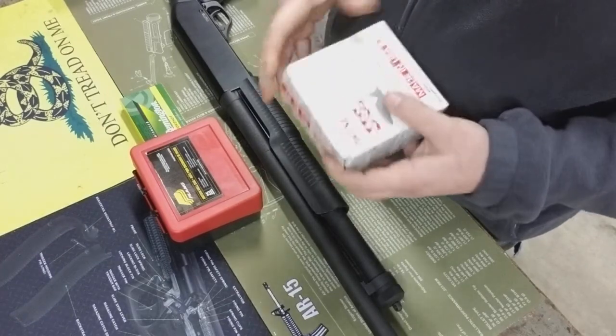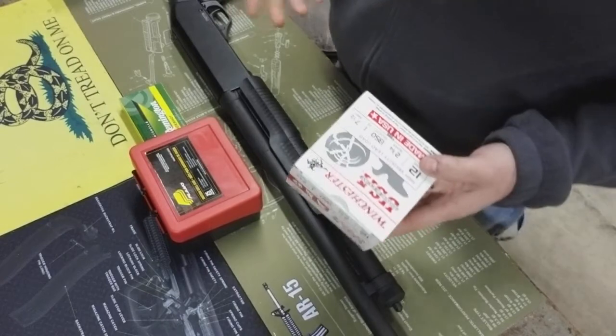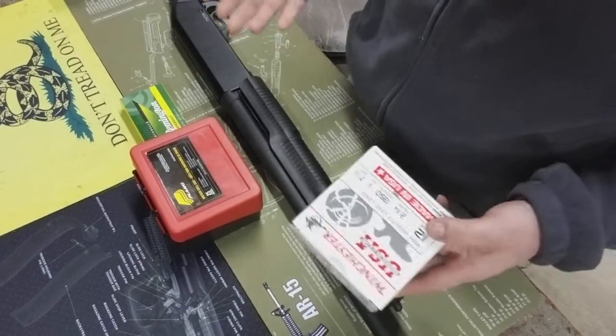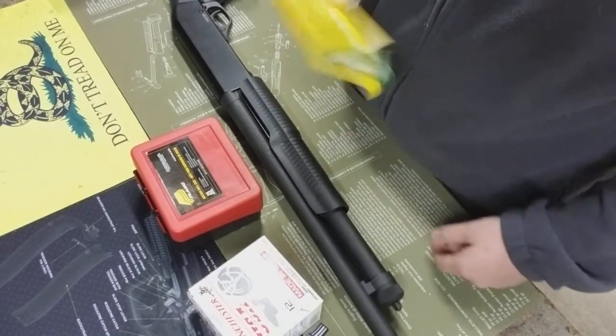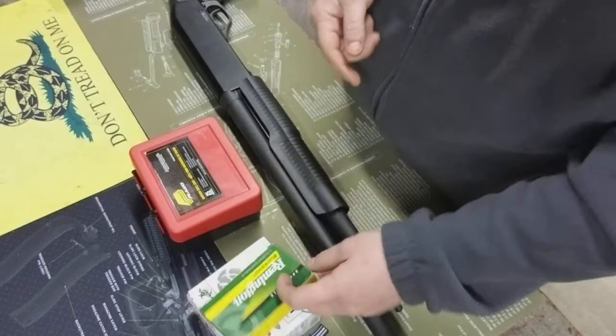Some people have a discrepancy whether you should use birdshot for a defensive load or not, but you have to use what you can afford and use what you got. I also went out and got some Remington buckshot. These were also $4, so I picked up a couple boxes of those.